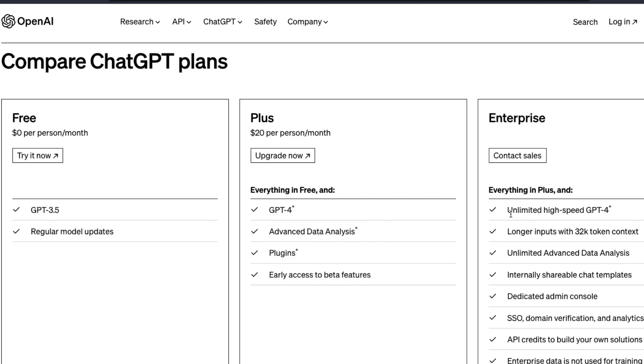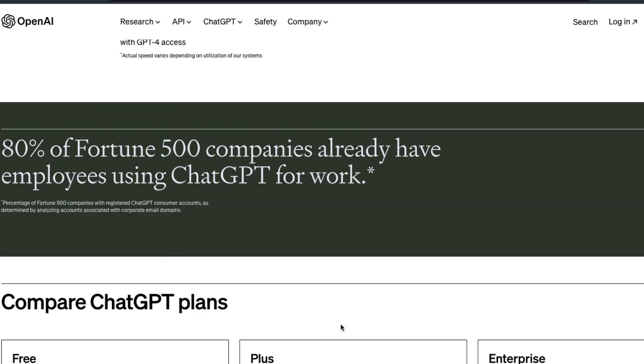The Enterprise version has everything unlimited — longer inputs with 32K tokens, unlimited Advanced Data Analysis (which is Code Interpreter), internally shareable chat templates, a dedicated admin console, SSO domain verification and analytics, API credits to build your own solution, and enterprise data is not used for any training.